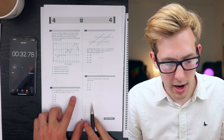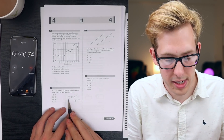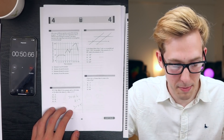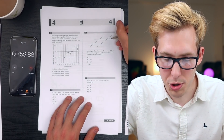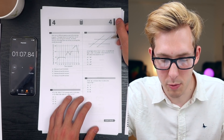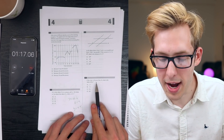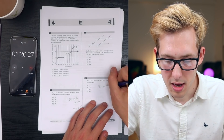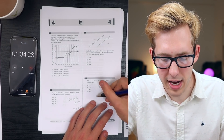If y equals kx where k is a constant and y equals 24 when x equals 6, then 24 equals 6k, so k equals 4. When x equals 5, y equals 20 - that's C. In the figure, lines L and M are parallel and S and T are parallel. If angle 1 equals 35 degrees, then angle 2 is 180 minus 35 equals 145 degrees - that's D. Next: if 16 plus 4x is 10 more than 14, that means 16 plus 4x equals 24, so 4x equals 8 and x equals 2. What's the value of 8x? That's 16, which is C.